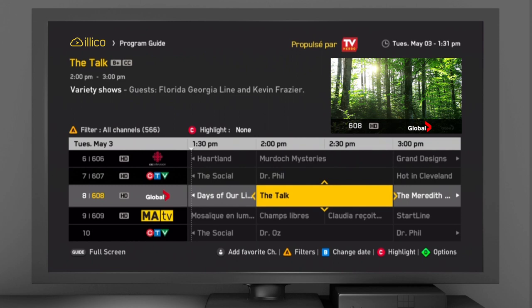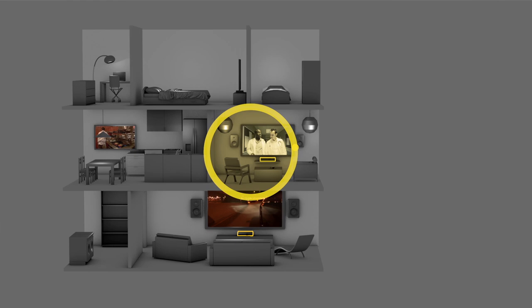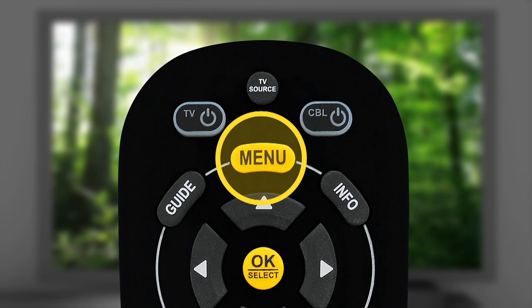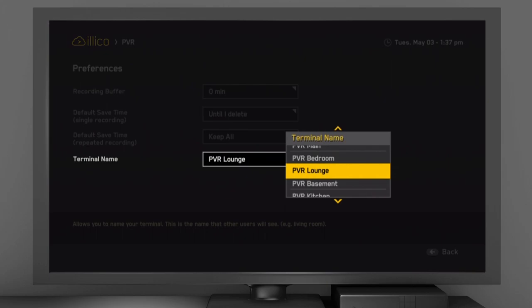If you have several PVRs, we recommend that you name them after the room they're in — for example, Living Room, Basement, etc. To do so, press the Menu button on your remote, click on Recorder, then Preferences, select the name of the terminal, then rename it. This will make it easier when you need to search through your list of recordings by terminal.